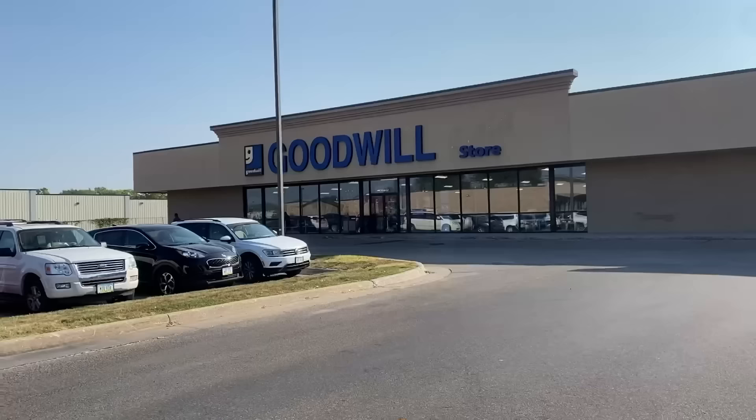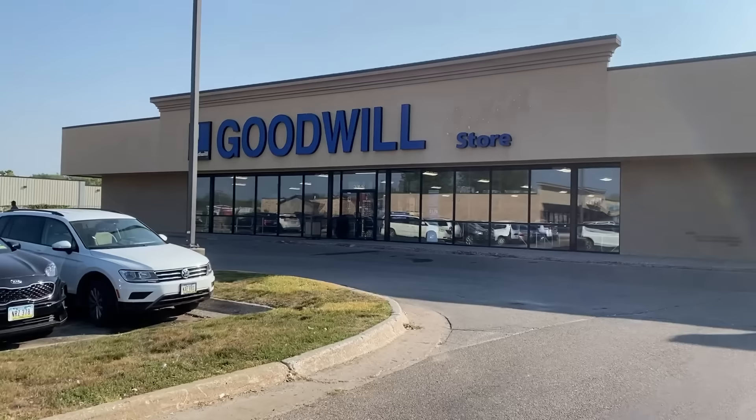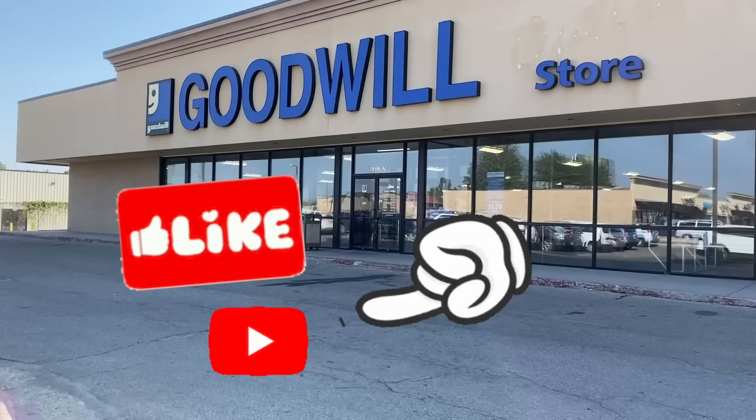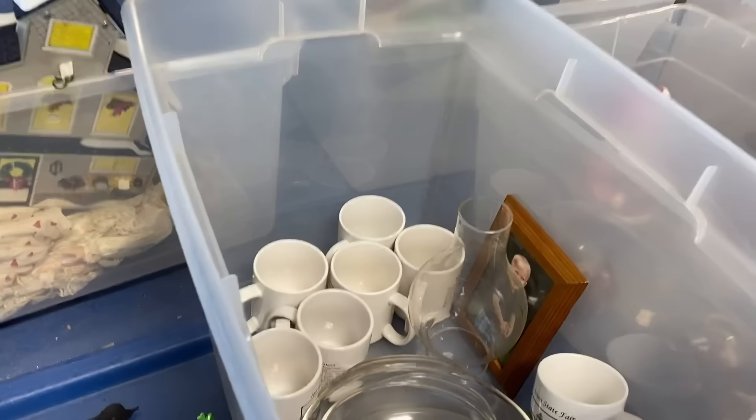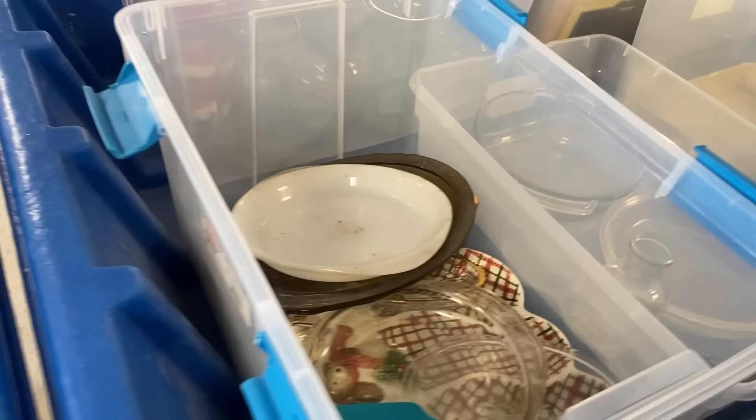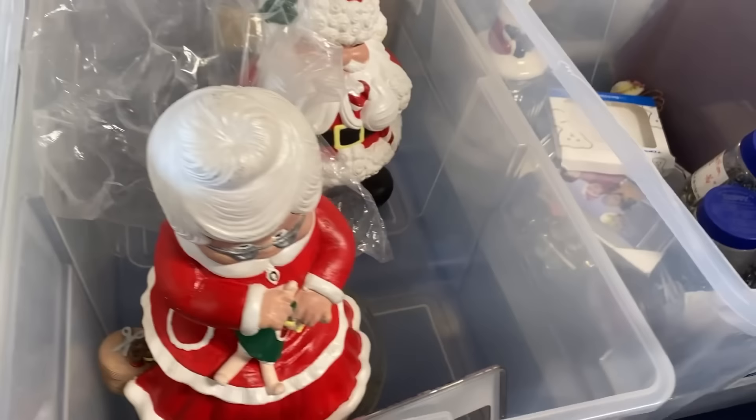It is absolutely gorgeous out — it's in the 60s, sunny and beautiful. What a beautiful morning! I am back at the bins. Let's see if these glass ones are new or if they're the same ones from the other day. I think they are the same ones, so maybe they'll bring out glass bins today because these look like the same stuff.